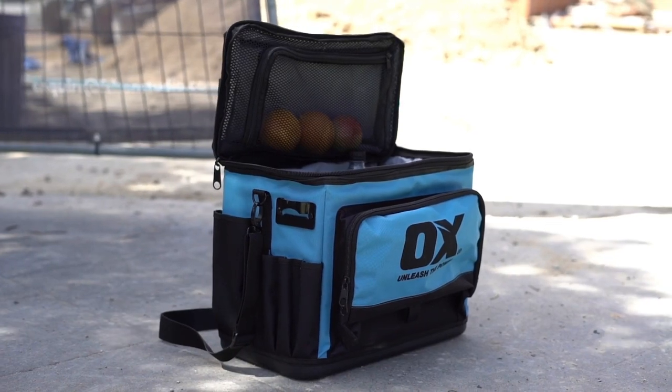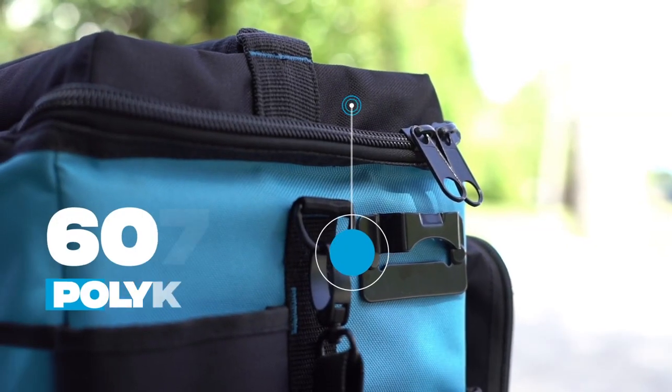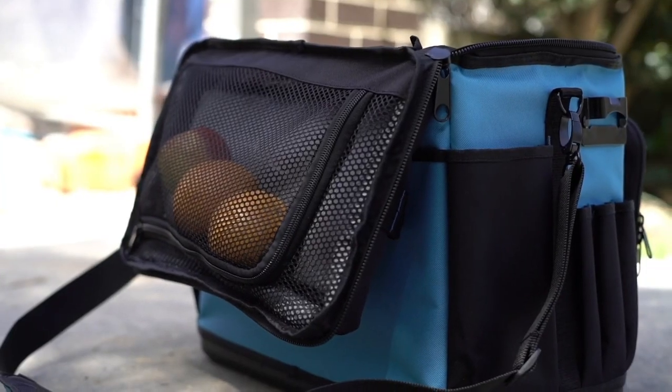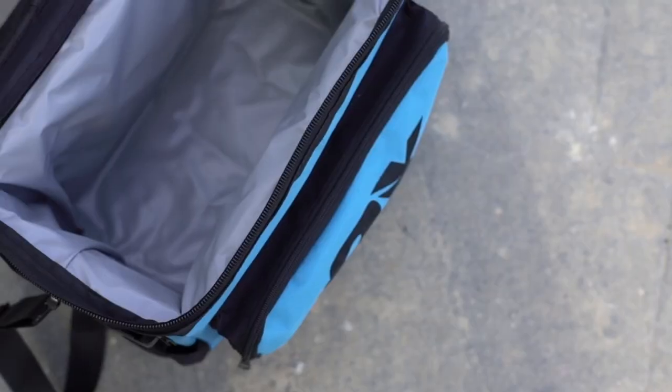Built tough. Dynamic. Different. The Tough Cooler Bag is constructed with strong 600 denier for exterior durability and heavy-duty 8-gauge tough zips for reliable quality you can count on.